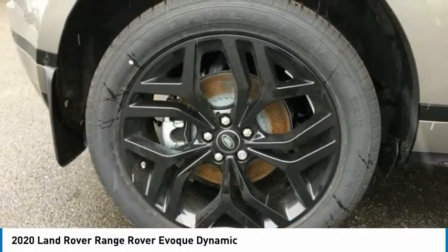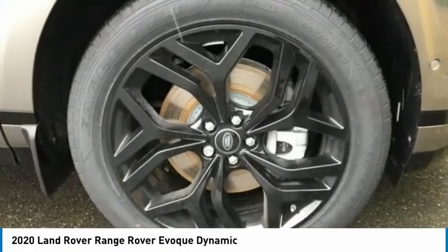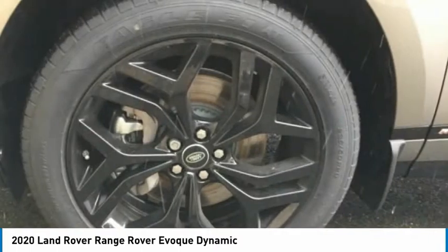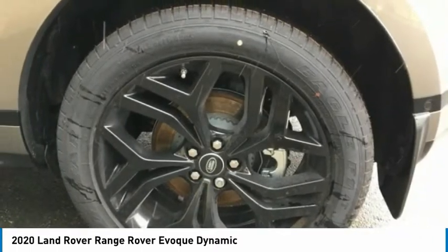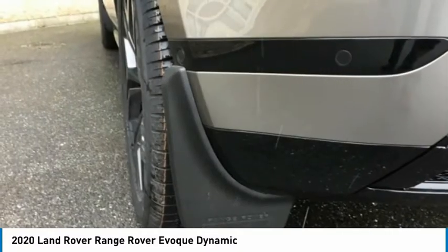Four-wheel disc brakes, rain-sensing wipers, rear fog light, rear window defroster. This vehicle offers reliability and good looks at a great price. So come in and take a test drive today.